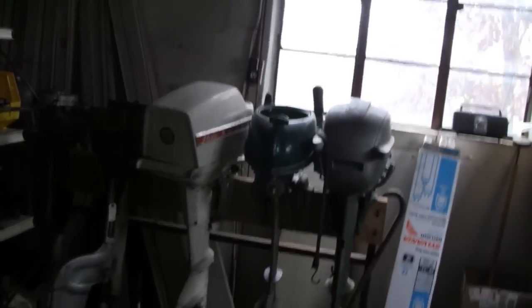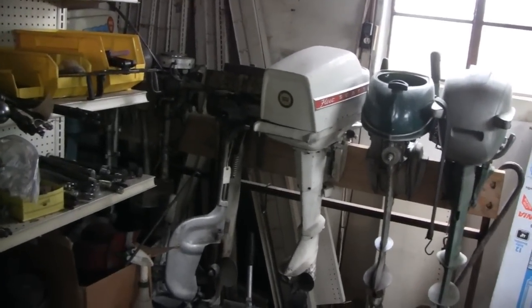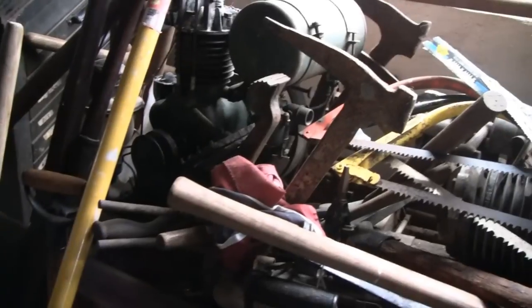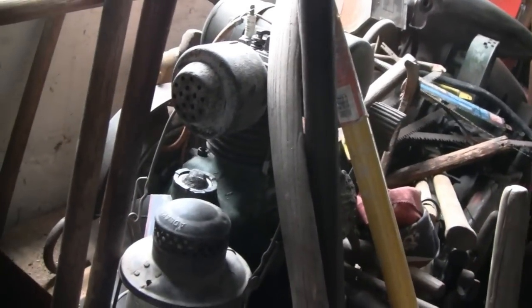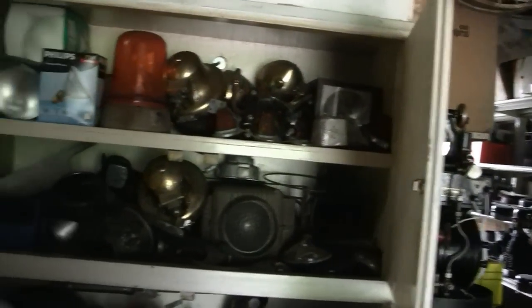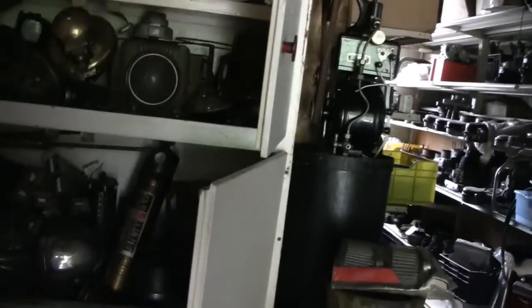Some motors back here. Old antique outboard motors. There's a lost outboard - never seen one of them. There's a small antique engine. I can't figure out what that is. Interesting. Looks like his cabinets are all headlights - all brass headlights from old cars. The size of that one up there. Man oh man, some of the stuff he has up here.